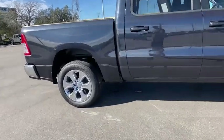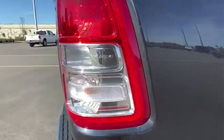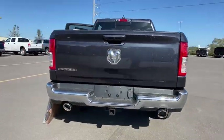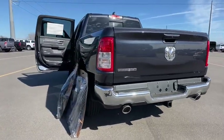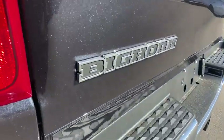Here are some of this vehicle's great options: backup camera, tow hitch, steering wheel audio controls, traction control, stability control, anti-lock braking system, keyless entry, Bluetooth, leather-wrapped steering wheel, adjustable steering wheel, power steering, and keyless start.